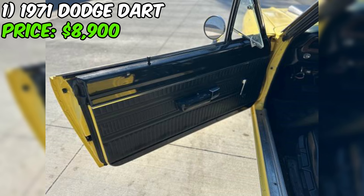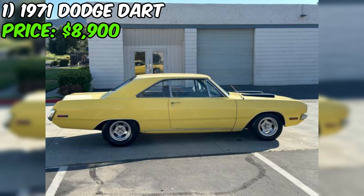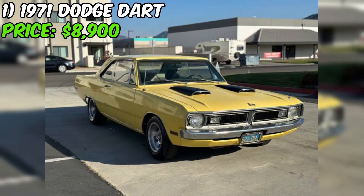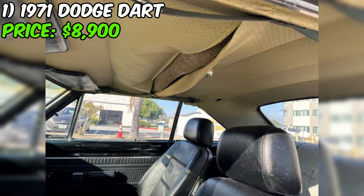With a little elbow grease and some love, this Dart could be back on the road in no time. As always, be sure to do your due diligence before making any big purchases — get the car inspected by a trusted mechanic, take it for a test drive, and make sure you're comfortable with the overall condition. The 1971 Dodge Dart is a classic for a reason, and with the right care it could be a car you cherish for years to come.